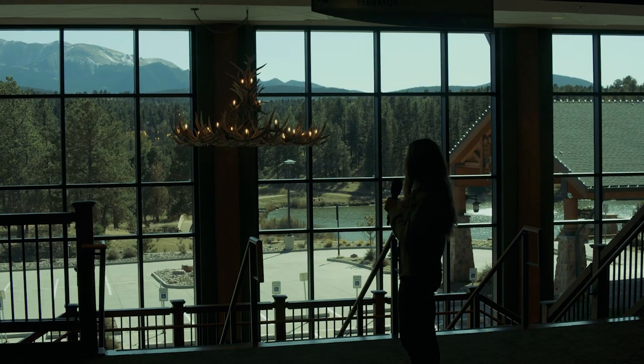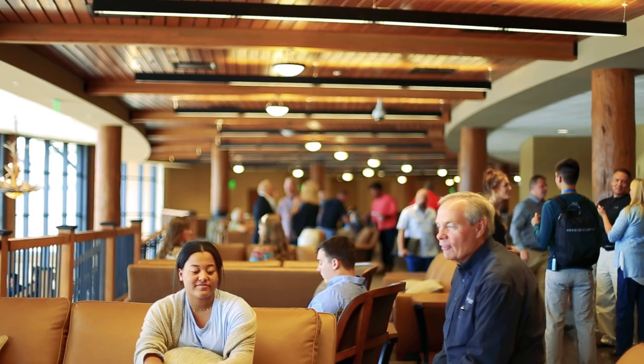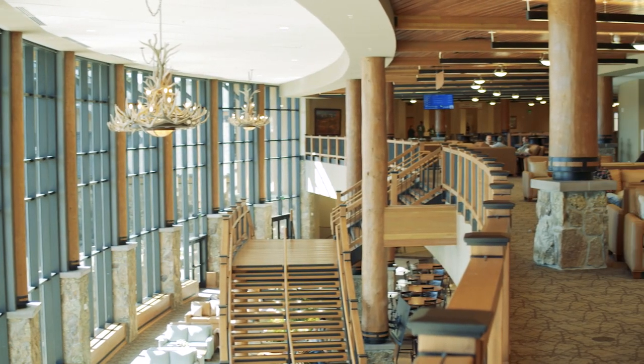Here we have another view of Pikes Peak, as well as the first phase of our building project called the barn. We also have plenty of overflow seating available, as well as television monitors that show what's going on in the auditorium.